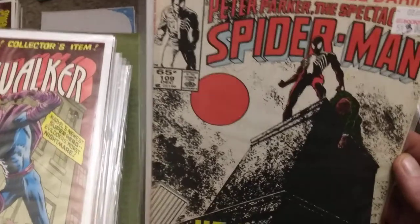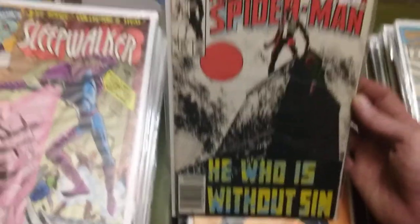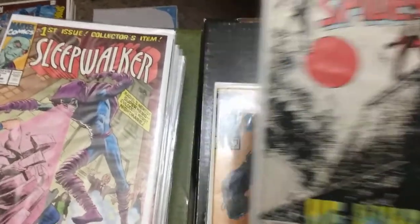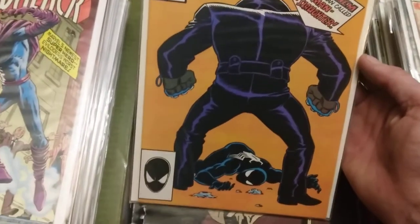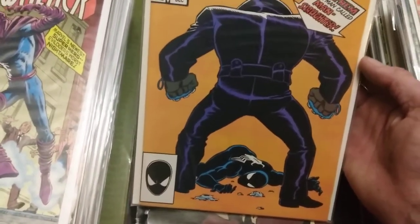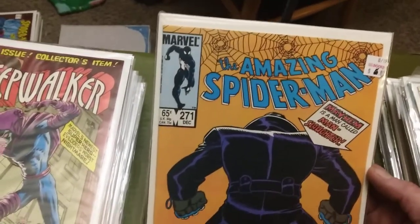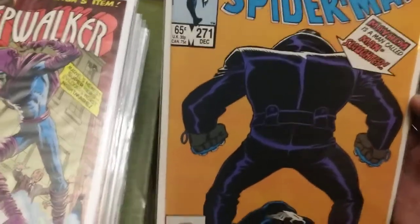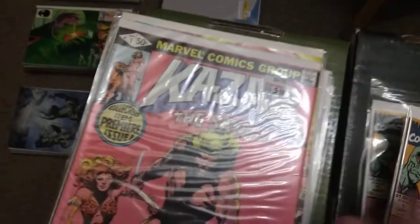Peter Parker Spectacular Spider-Man number 109 with just an amazing cover. Amazing Spider-Man 271 - I'm not sure if that's a first appearance of Manslaughter, but those were awesome. Here are some more spec books: Sleepwalker one, another Sleepwalker one.